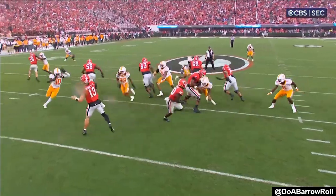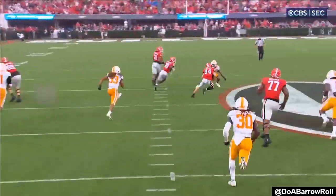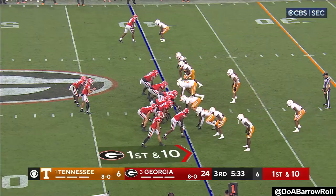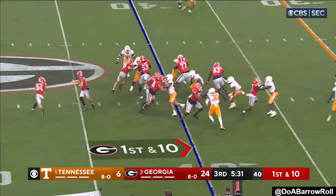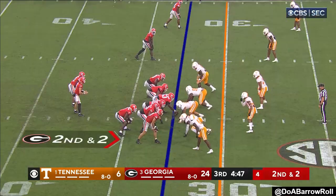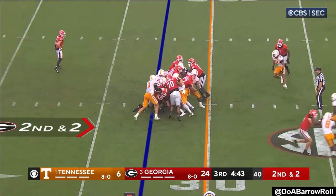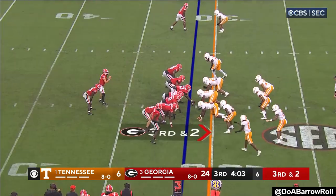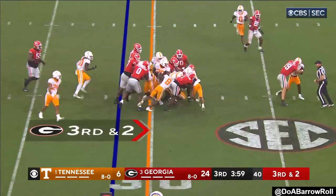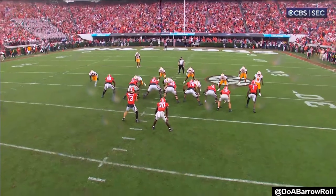Lineman this way, fake in the back this way, to the right — and then you throw to the left. Beautifully designed play. Edwards — I don't know how he got eight. He'll get the carry but not the first down. Edwards gets it this time — first down, Georgia. Now they are in field goal range.